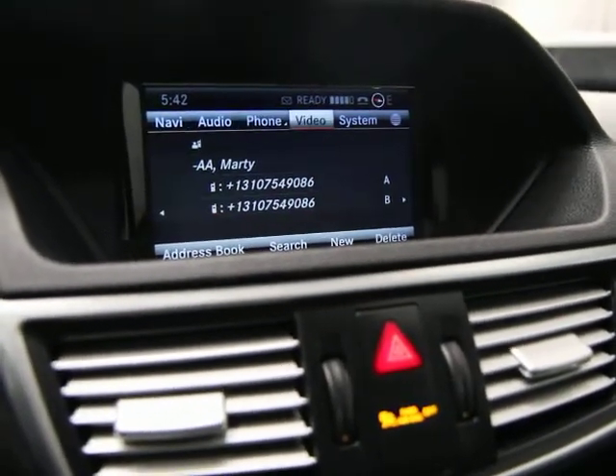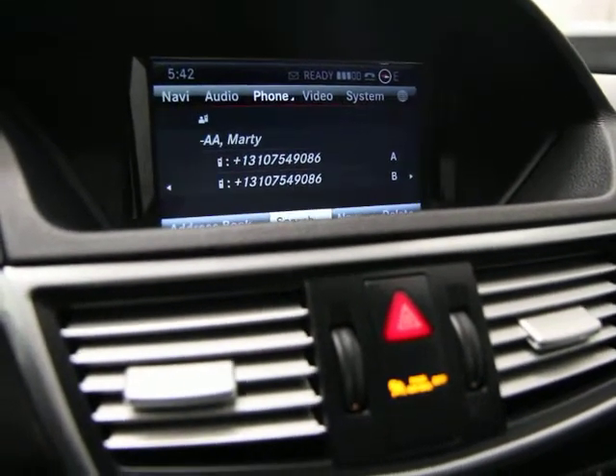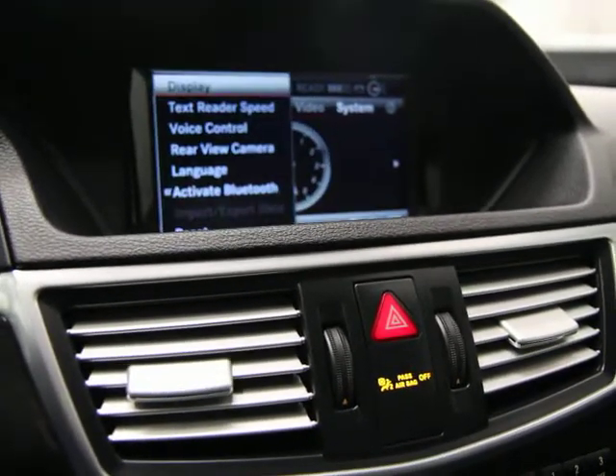It's got the ability to play video on the front screen. Your address, all that stuff — it's super, super nice setup. Easy to access, easy to program. There's your time, your settings, display, and text reader.